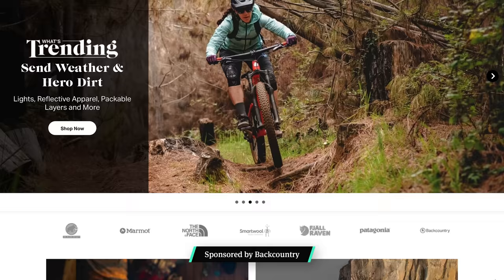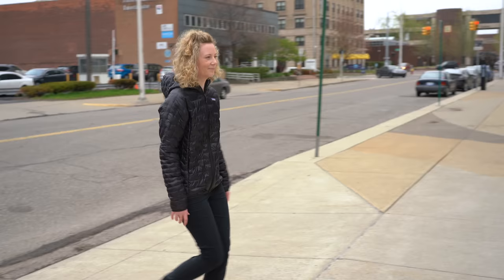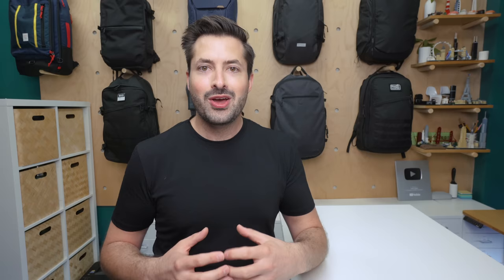This video is sponsored by Backcountry, who carry all the jackets featured in this video, along with tons of other gear. Plus, they're offering a discount on your first purchase, but more on that later. As always, the picks, content, and opinions are our own. We'll leave links to all the jackets down below if you want to check them out on backcountry.com. Let's dive in.